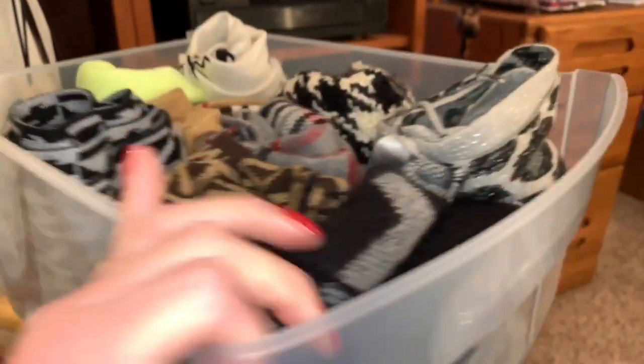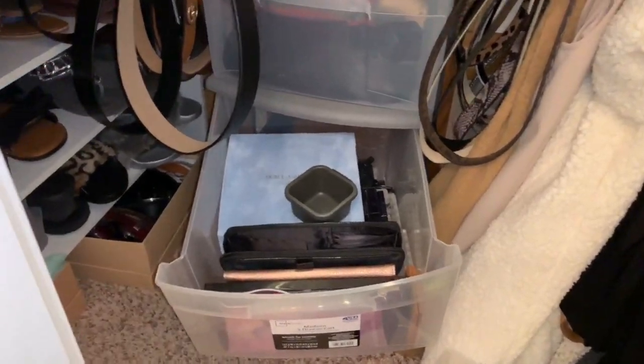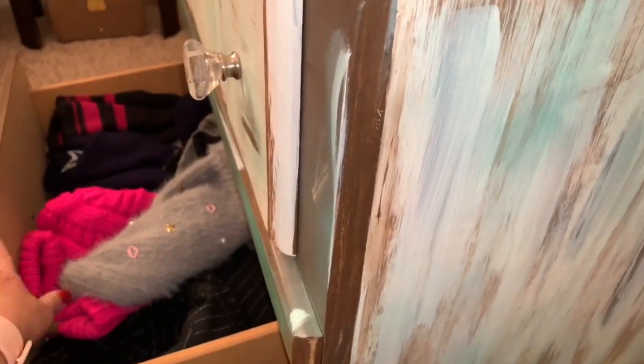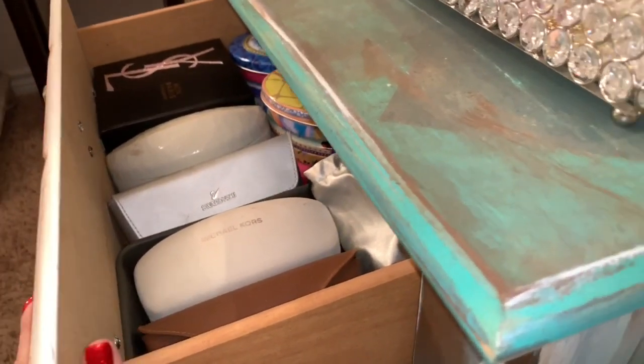I am back to this closet. I went ahead and put all of my scarves in here, and I want to use this little thing in here for my hats and scarves because I had it all bundled up in this drawer. As you'll recall from my last video, I went ahead and put my sunglasses and stuff in here, so I want to clear all of this out.